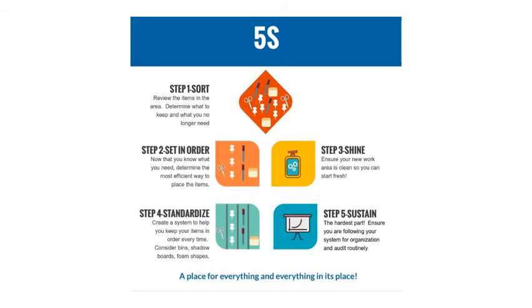The next step in 5S is shine. Clean your work area. No one wants to start out a new process with a dusty, dirty area. Now we standardize. This means creating a system to help your items stay organized. Sometimes we can use small bins, colored labels, or even floor tape as a reminder of where the items should be placed. And the last step in 5S is sustain. This is the most challenging part — making sure you follow your system for organization consistently. No cheating or thinking you will put something back in its proper location later.